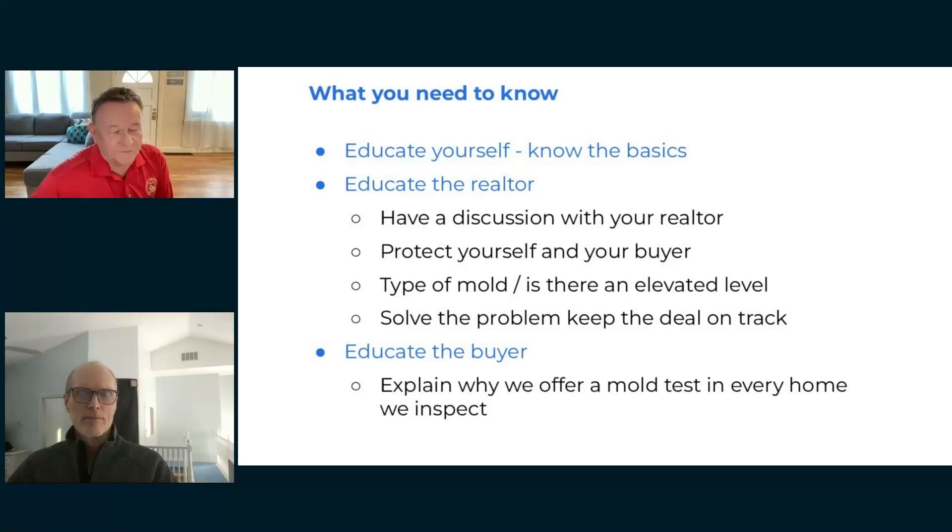As home inspectors, we've done walkthroughs and had a realtor say 'I don't think you need that' when we mention mold, meth, or radon — thinking they're helping the buyer, but actually they're not. You need to educate your realtor that doing environmentals along with the home inspection is important because we're protecting the buyer's investment and their health.